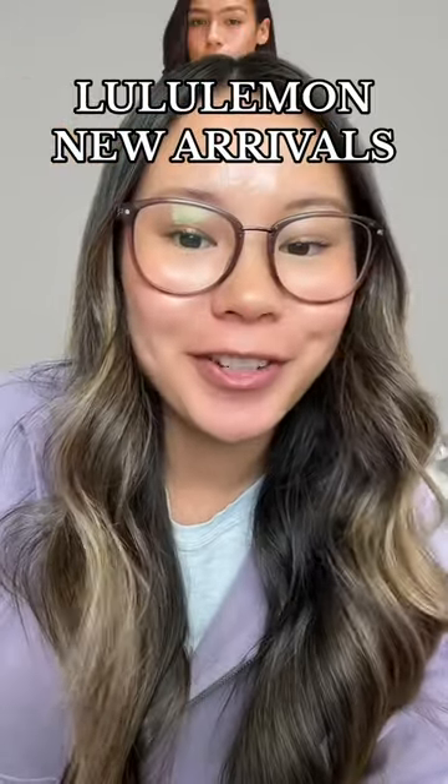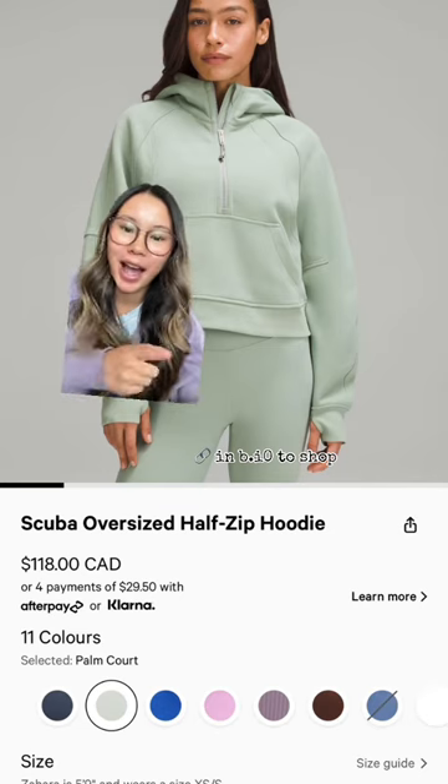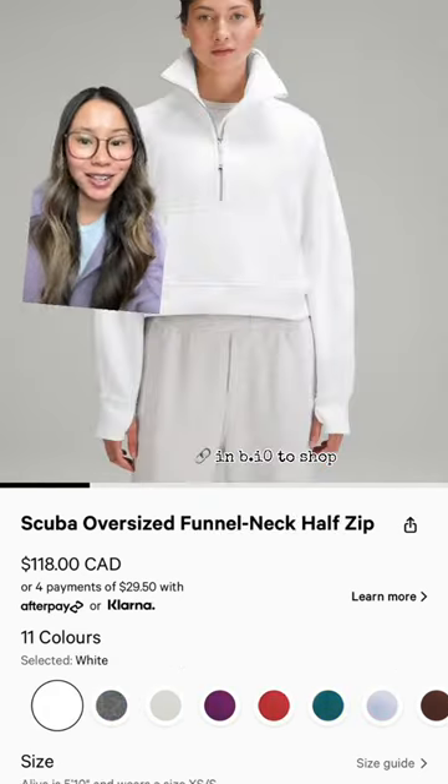Lululemon just finished dropping new arrivals to the site, so here's what's new. First up, we have the palm court scuba half-zip. How pretty is this? And we finally have true navy in our half-zip and also white in the funnel neck.